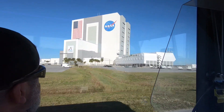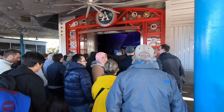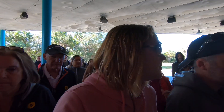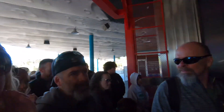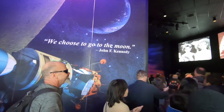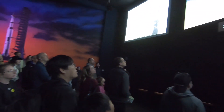We got to visit the Vehicle Assembly Building first, driving past it, and then we went to the Apollo Building. Most of the exhibits will have you watch a video presentation first before actually getting into the building. We did that and then we got to see a display of the control center.